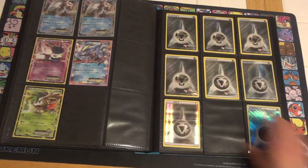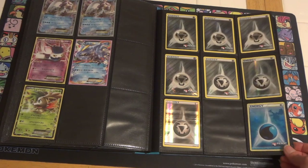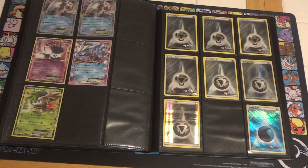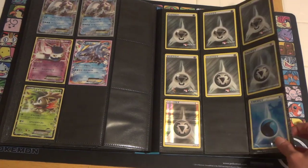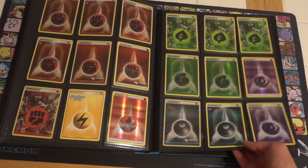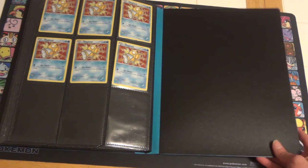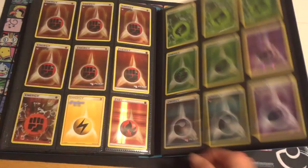And then we have a few promos. The Shaman is just unlimited. And a few Holo Energy, including a Holo Water Energy. It is the play promo, but it has the crosshatch and then the Lugia background like Call of Legends. A few more Holo Energy, and we still have a few Magikarp that are sealed as the Target promo to spare.